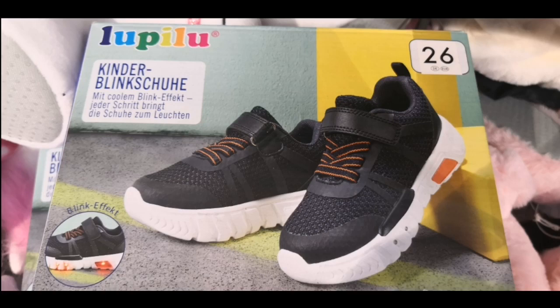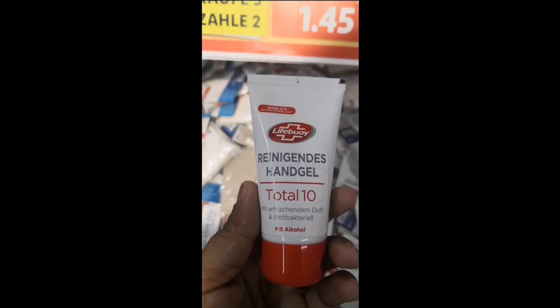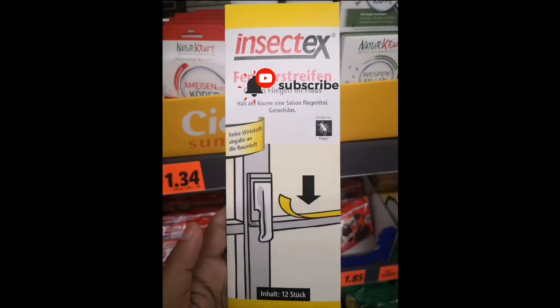You may have noticed that in India, kids have shoes with blinking lights — such shoes are also available in Lidl right now. Lidl currently has a sale on disinfection and corona prevention products, and I got this hand gel which is from the company Lifebuoy — "Lifebuoy hai jahan, tandurasti hai wahan."